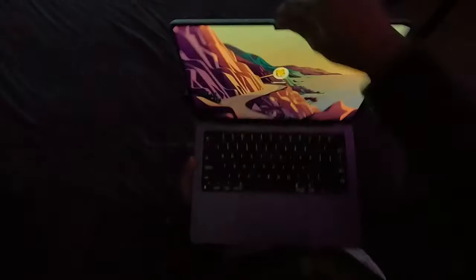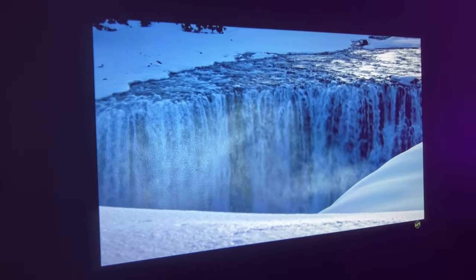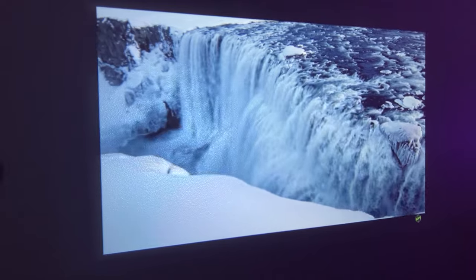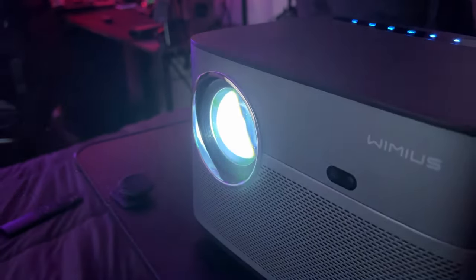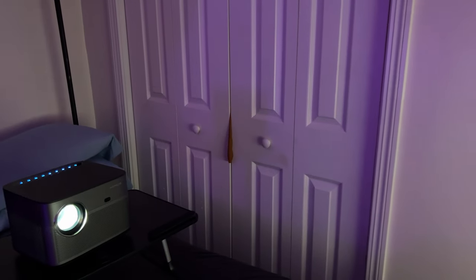Next, the picture quality. With 500 NSI lumens and a contrast ratio of 20,000 to 1, it brings a whole new level of brightness and color to your screen. This isn't just a projector — it's a full-blown home theater experience, capable of displaying native 1080p and supporting 4K resolution. Whether it's outdoor movie nights or intense gaming sessions, this projector has got you covered.